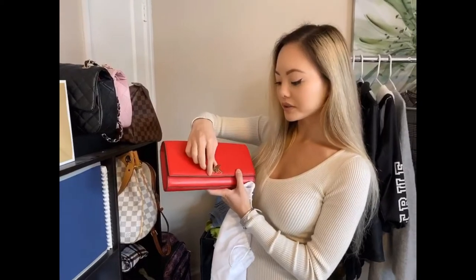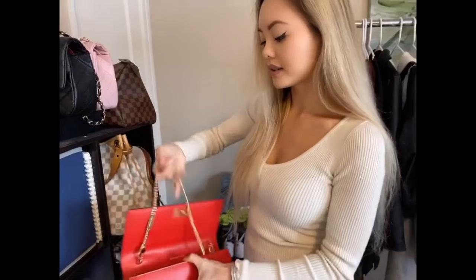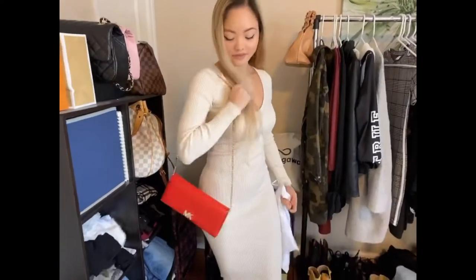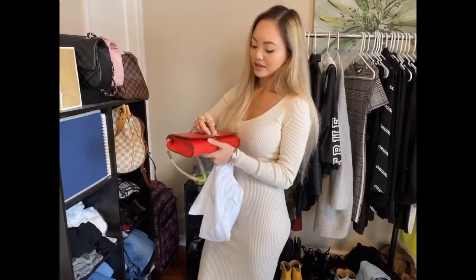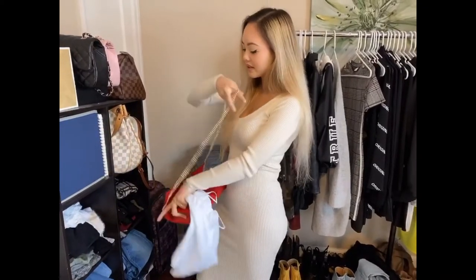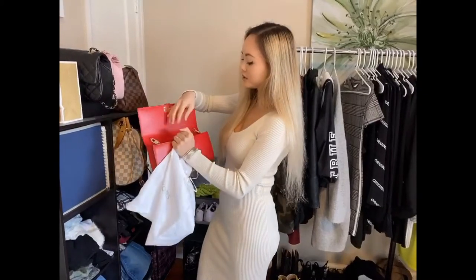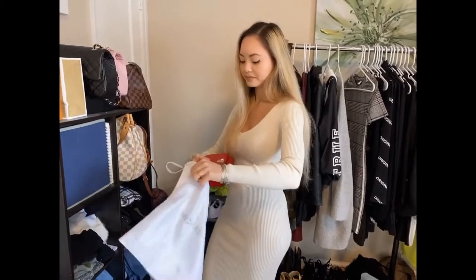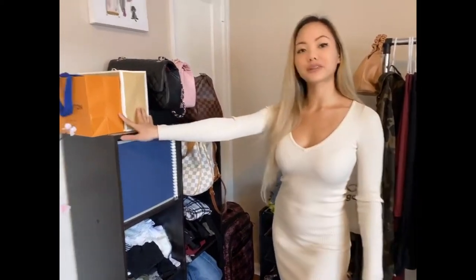All you do is turn the knob, pull it up, and here the gold strings come out — and it looks like that. Love it. So I rarely wear this one out as well. I'm going to put the gold chain back into the bag and then close it. As of right now, I've showed you my two Michael Kors bags.